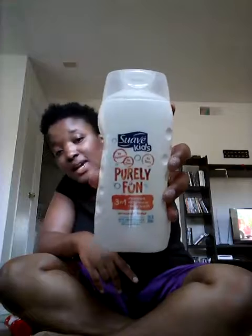Next is the Suave Kids three-in-one, the Pure Fun one with no dyes, no tears, and none of the extra stuff. It's shampoo, conditioner, and body wash. It's $2.97 and there is a dollar back rebate on Ibotta. I keep getting it because I really like this product — it's really nice.